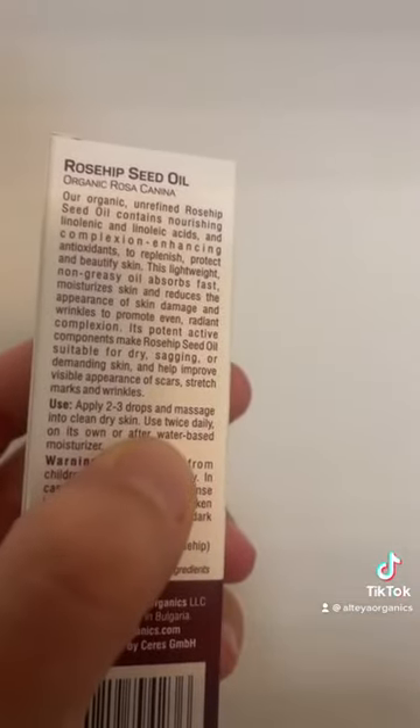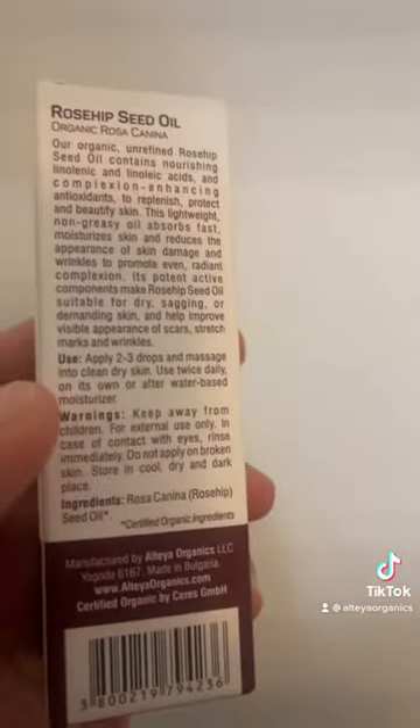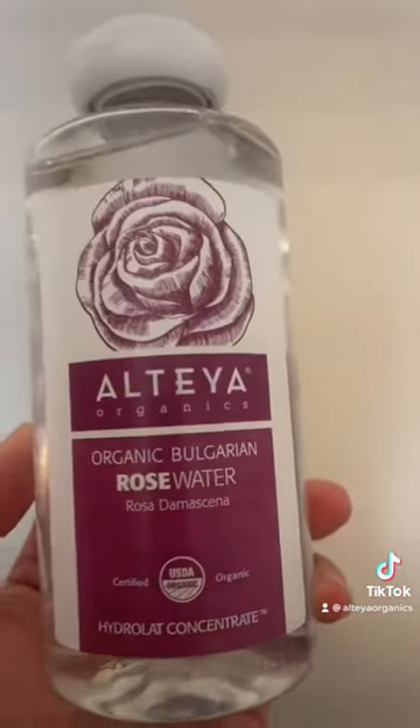According to the instructions, it says to first use a water-based moisturizer. I like to use Altea Organics Rose Water — just spray a couple sprays on your face all around and make sure it's nice and moisturized.